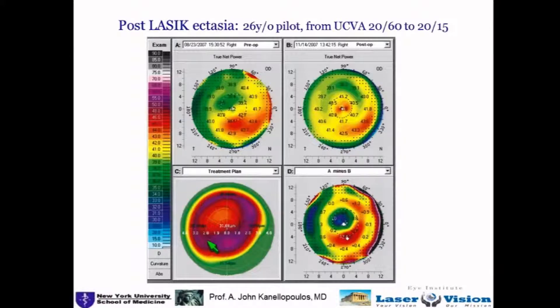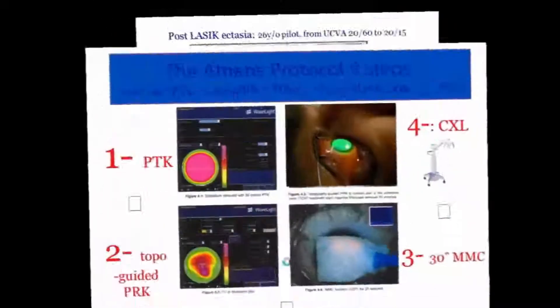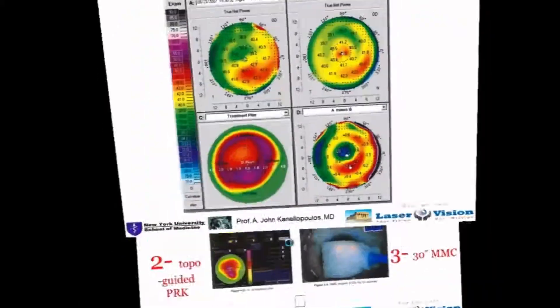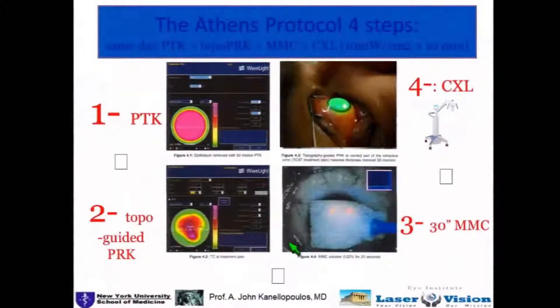I'd like to draw your attention to this treatment plan with a topo-guided platform and the difference between the pre-op and the post-op — these almost look identical. These are documentation of the sensitivity and specificity of topography-guided treatment, but also a possible worrisome sign that this can produce extreme irregular ablations and needs very careful administration.